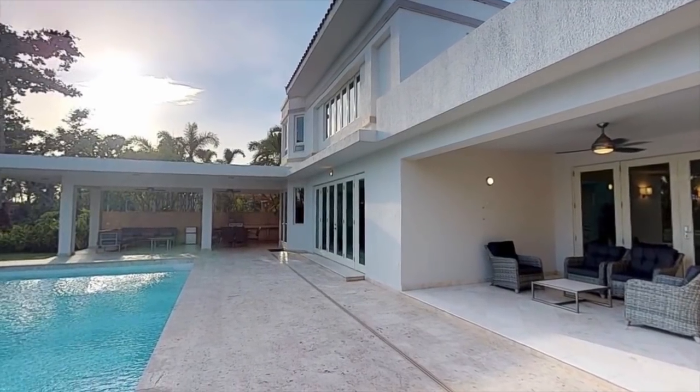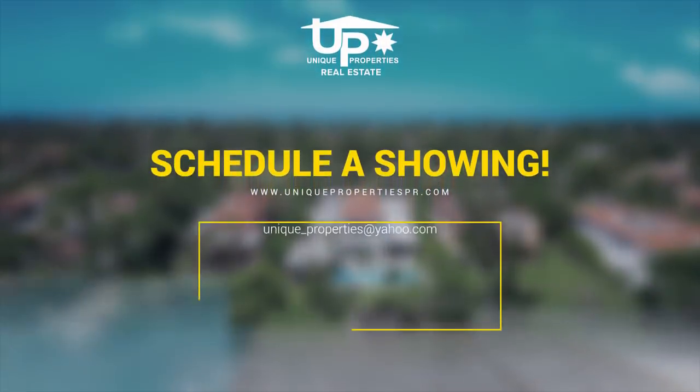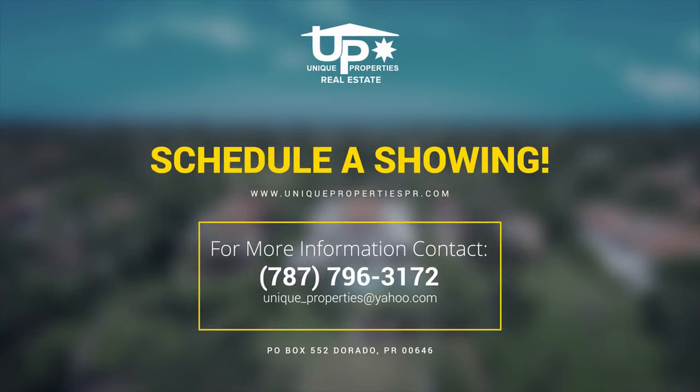Already see yourself creating great memories with your family here? Schedule a showing today. Contact us — we'll be more than happy to help you make this house your new home. Thank you.